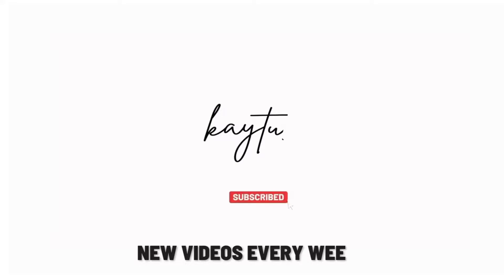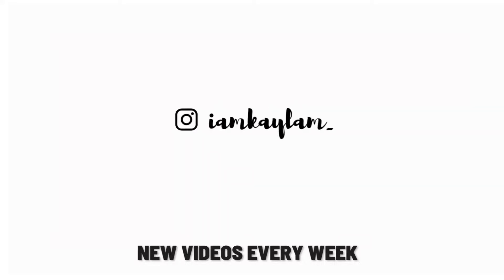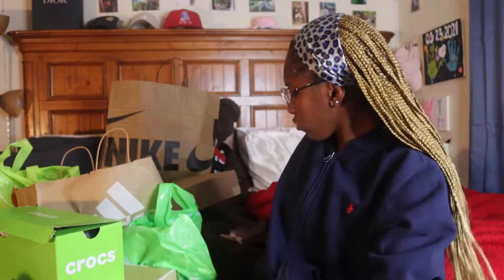Hey y'all, it's Kayla and I'm back with another video. Today I'm going to be doing a haul of the vlog y'all seen last week where I did an 'upgrade my wardrobe with me' shopping vlog. I decided to make it two separate videos. I have my room light and ring light on because I don't like the orange look in my room and it's getting dark outside.